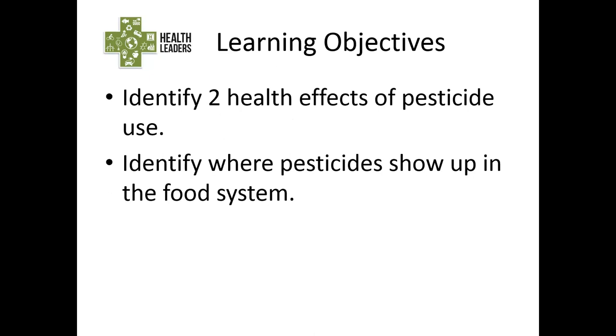Our learning objectives for today are: after the webinar you should be able to identify health effects of pesticide usage and identify where pesticides show up in the food system.